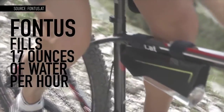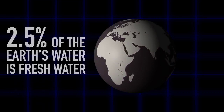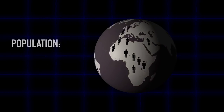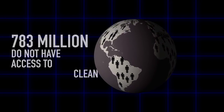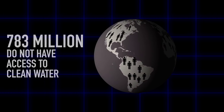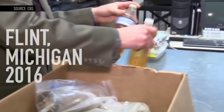Designer Christoph Rehdesart made the Fontas to address the lack of safe drinking water in many areas of the world. Fresh water is something we constantly take for granted. Of the over 7 billion people on Earth, 783 million don't have access to clean water. Even in the United States, areas like Flint, Michigan are struggling with water contamination.